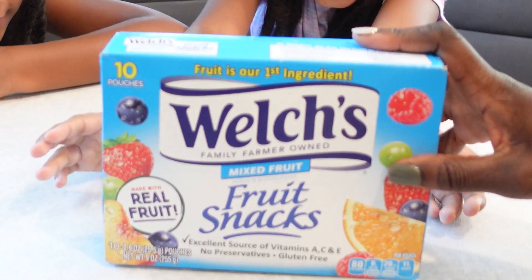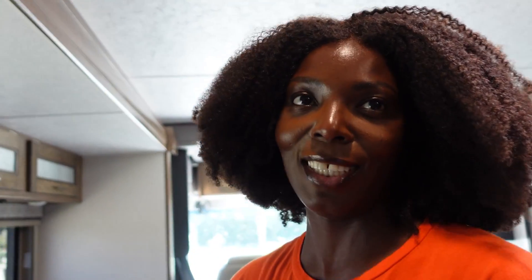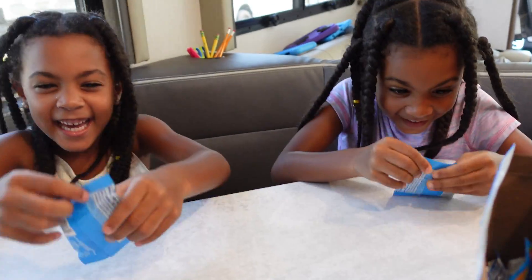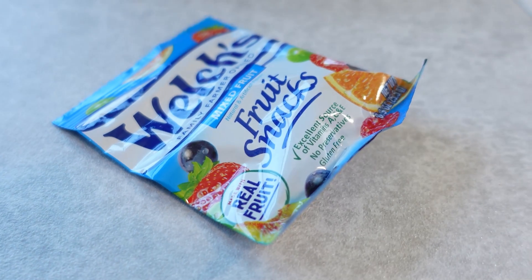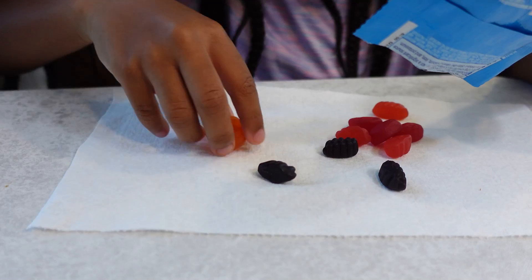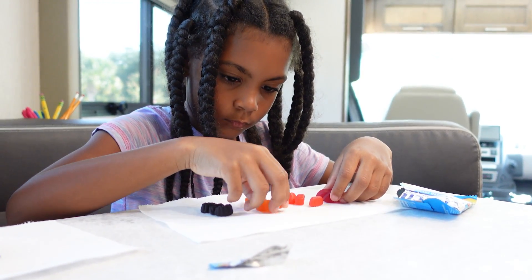Look what we have here — snack time! You guys didn't even know I brought these, did you? I was hiding them because they might eat too many if they see them. If they're in sight, they'll eat too many. Ava is now sorting her Welch's Fruit Snacks into groups of colors. She doesn't want them to intermingle — she likes to eat each one separately and taste the real fruit flavor of each one.